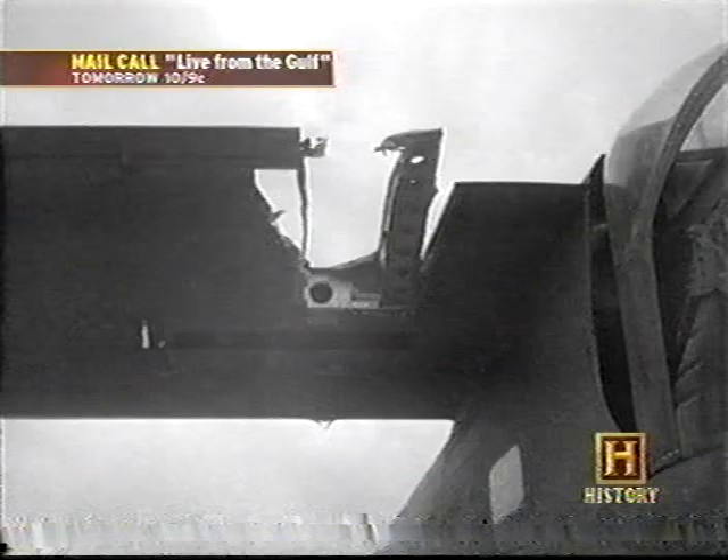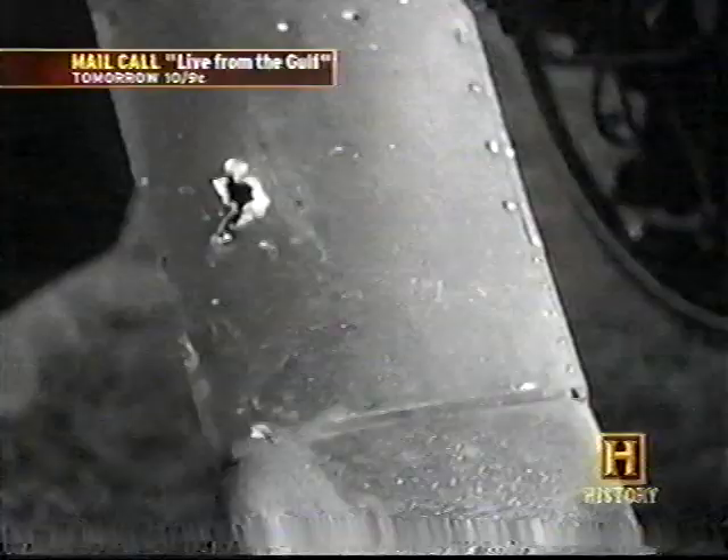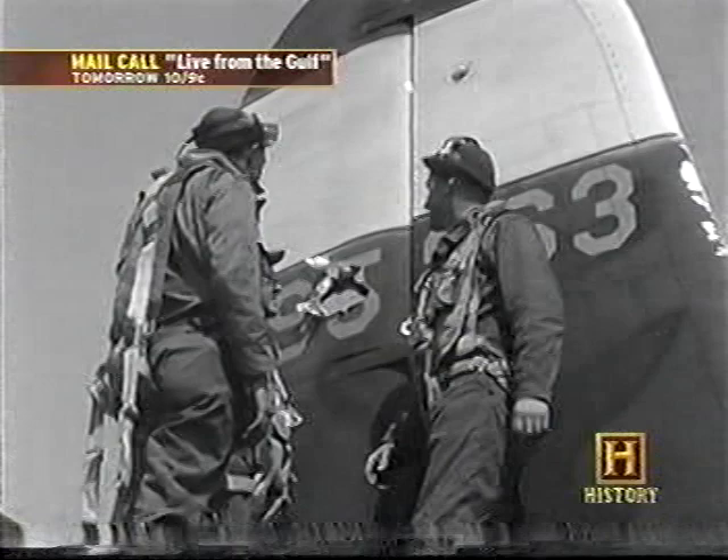The B-26 Marauder had proved to be a tough and durable aircraft. We had them come back with half the tail shot away and engines shot out. The B-26 would absorb a lot of damage. It just seemed like that engine was well built — it would take a lot of beating. We'd been beat up any number of times. There were even occasions where parts of the crews were killed, and the plane still came back.